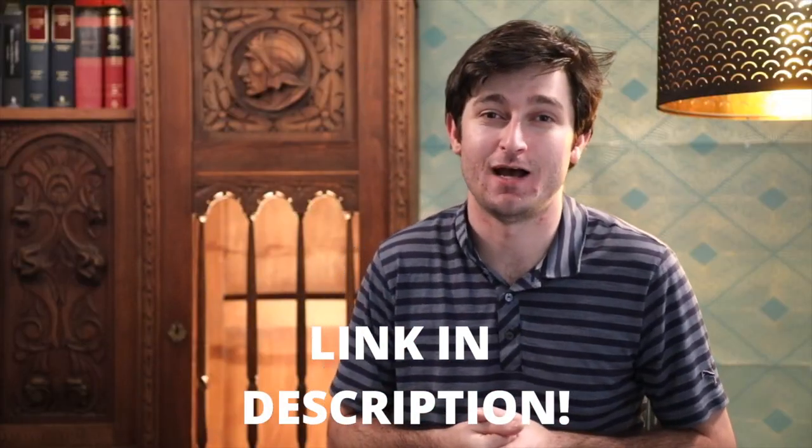Real estate agents and the types of deeds. You should definitely go check out those other videos if you're a first-time homebuyer. We're going to work our way through the entire process, and I'm trying to go in a linear order.